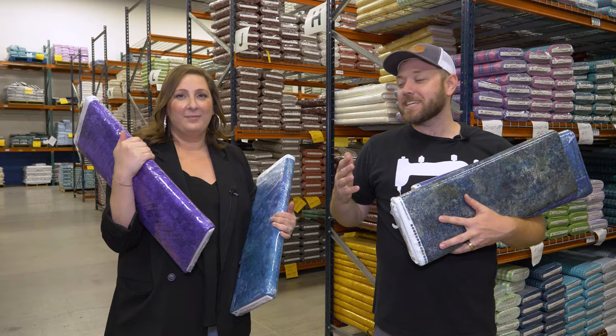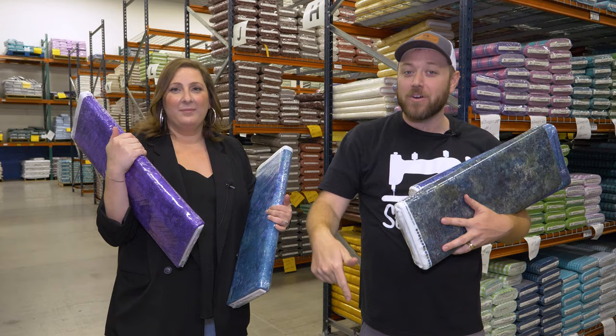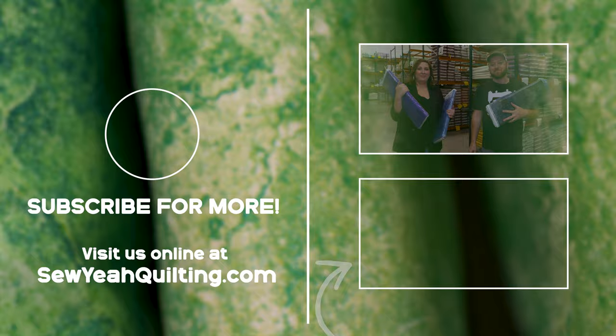Alright guys, if you have not checked out Northcott Stonehenge, make sure you get some — link down in the description below. And if you haven't seen our Northcott Warehouse store, make sure you check it out again in the description below. We'll see you next time.